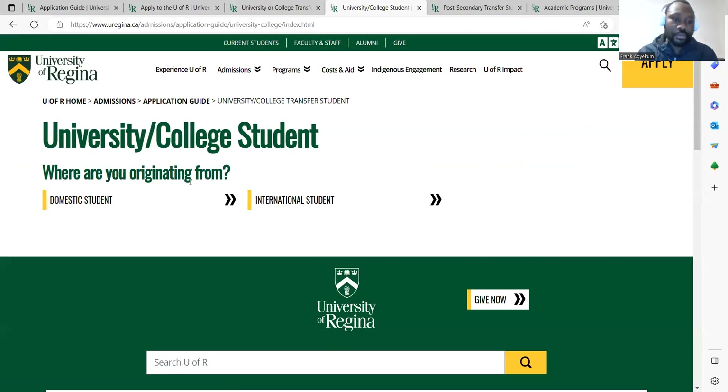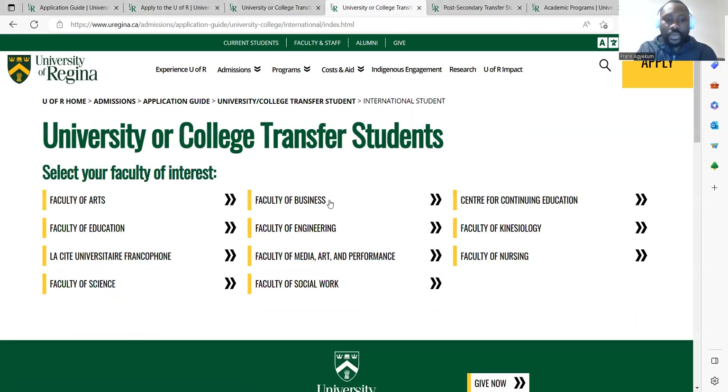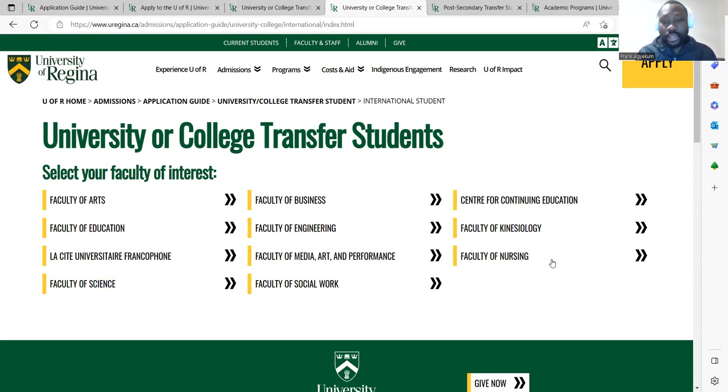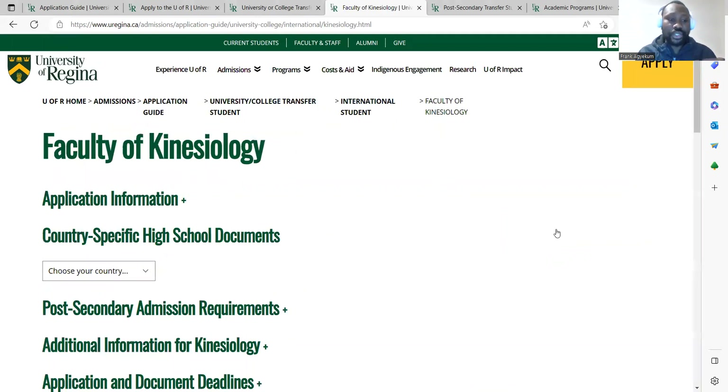Once you get to the portal, you are an international student, so you go to the international student section. These are the faculties of interest. Depending on the diploma you have — if you have a diploma in science programs, you go to the faculty of science; if you have a diploma in nursing, you go to the faculty of nursing. You can also go to the faculty of kinesiology. For example, let's go to the faculty of kinesiology.